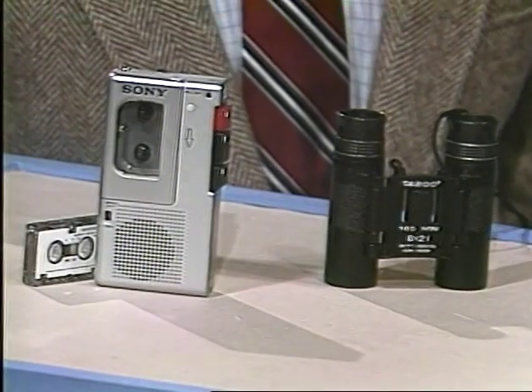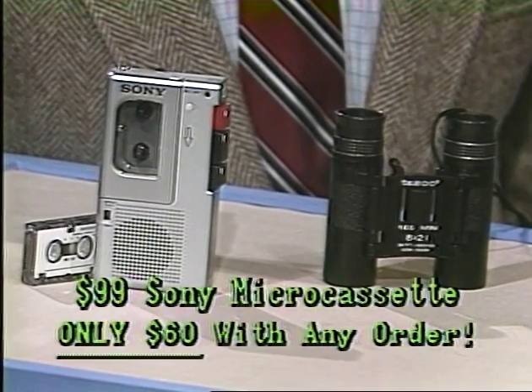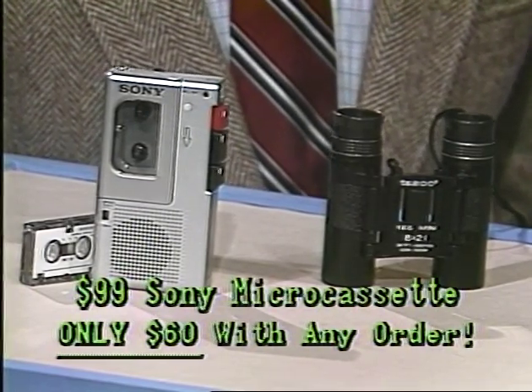Welcome back to the Sharper Image Living Catalog. I hope you wrote down the toll-free phone numbers to call in the hour following the show. If you order any of the products you're seeing tonight, you can also buy one of these two items for 40% off the regular price — they each sell for $99 in our catalog, but tonight only you can own either one for $60: the Tasco Mini Binoculars, 8 power by 21 millimeters, or the Sony Micro Cassette Recorder. The trick to this offer is to find another item that's not too expensive, and I've got one — it's the world's finest of its type and it's only $15. But those discounts are only for orders that come in the hour following tonight's show.